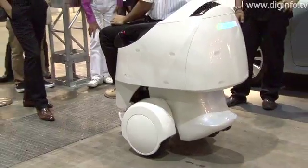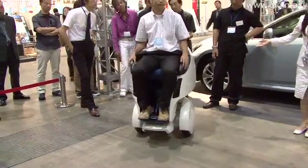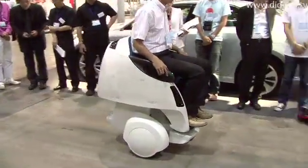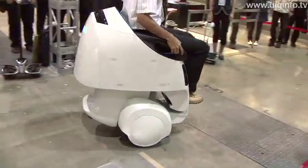Toyota's Mobility Robot was developed with a main focus on supporting short-range personal transportation. The Mobility Robot can stably negotiate steps and slopes and is equipped with an autonomous transportation function for indoor use and with a tracking function so that the robot can follow the user.